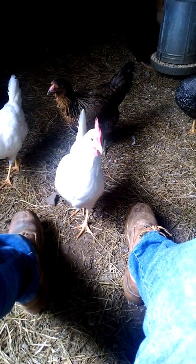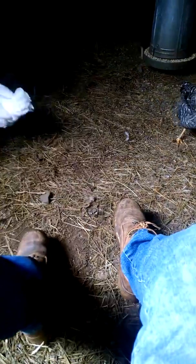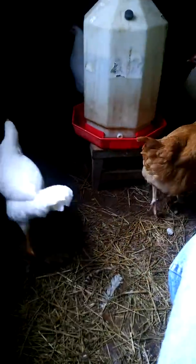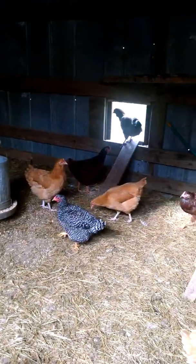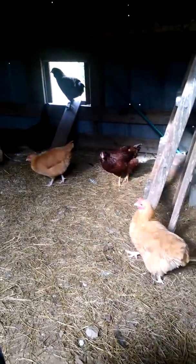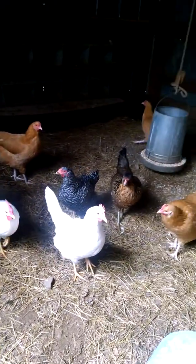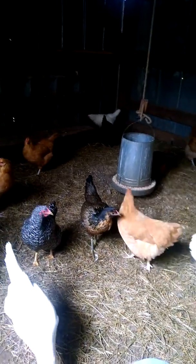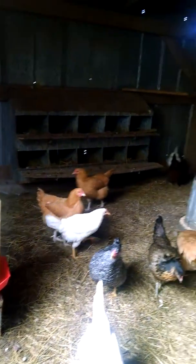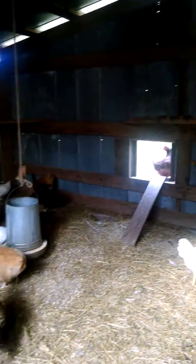Don't be pecking my shoe. I got white pearl white Leghorns, got me some Dominiques, Americanas, Buff Orpingtons, that one in the back and that one right there, Rhode Island Reds.